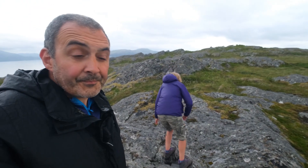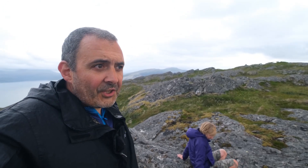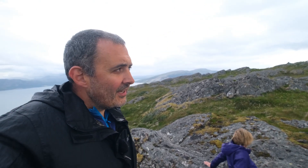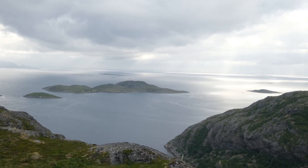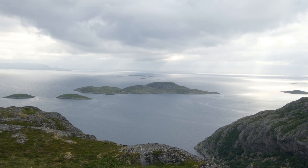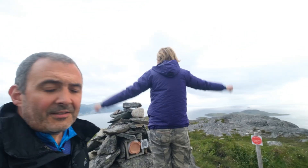That actually might be the Hurtigruten out at sea. This is beautiful — the views out towards the sea with the light. I think that is the Hurtigruten. We're at the peak.